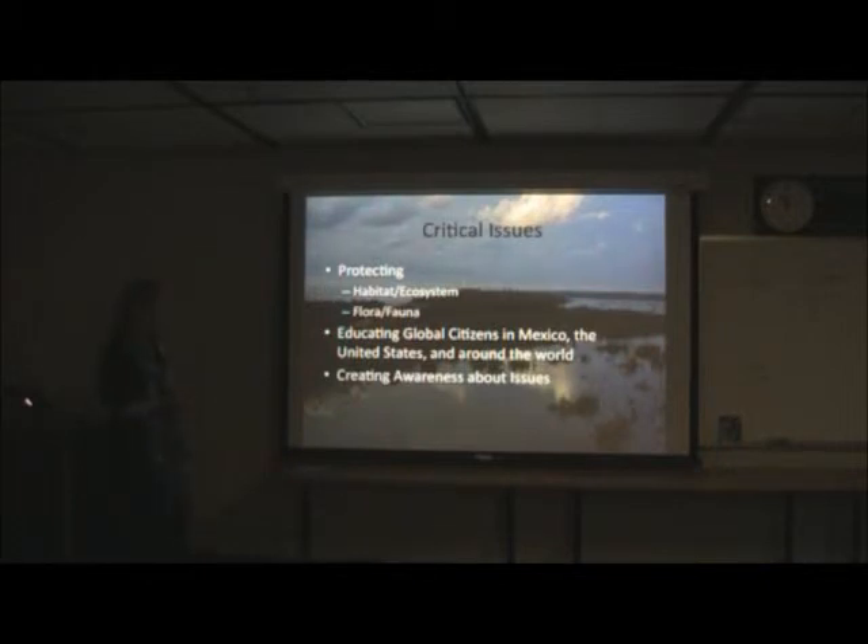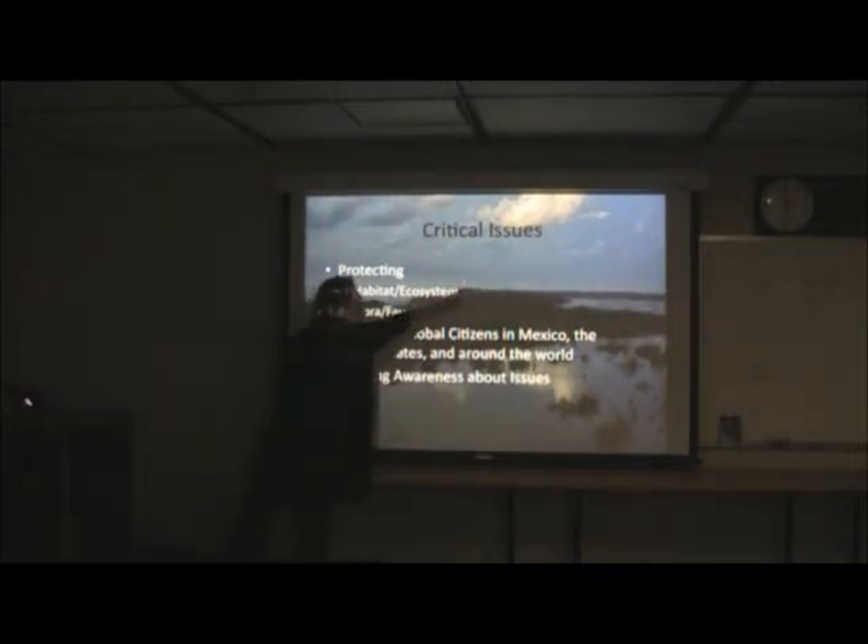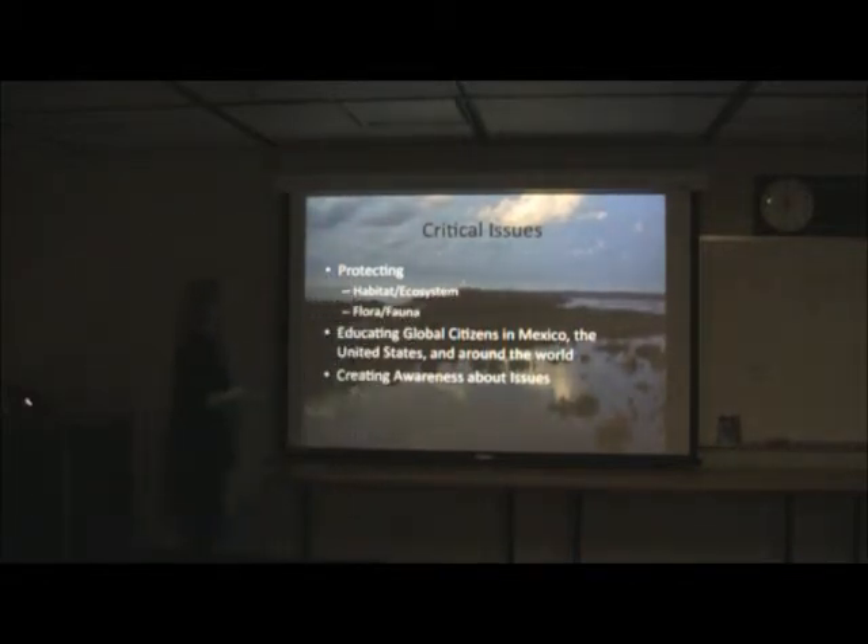This is a picture of Punta Sur. If you are on the island of Cozumel, this is looking south — this is the very southernmost point, with the lighthouse at the end. There's a road right here, and three main lagoons right here where we do the mangrove restoration project and also where the crocodiles have their habitat.